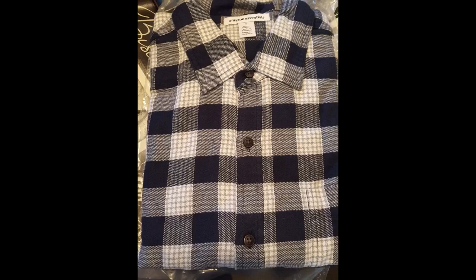I am 5 feet 3 inches and 115 pounds — I ordered an extra small and it fit perfectly. I like my flannels on the looser side, except that it was a little long, but I'm pretty short so that's understandable. You can't beat the price — I want more in other colors.